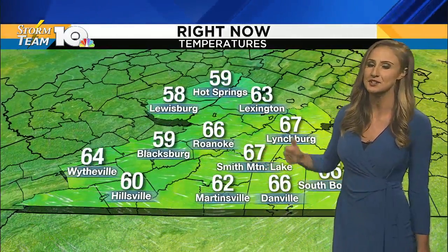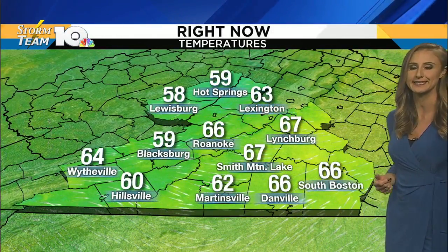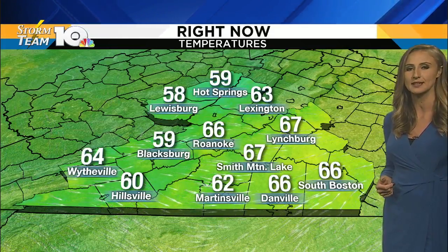We are 59 degrees in Blacksburg, same in Hot Springs, Roanoke at 66, Lynchburg 67, 62 in Martinsville, and 67 in Danville.